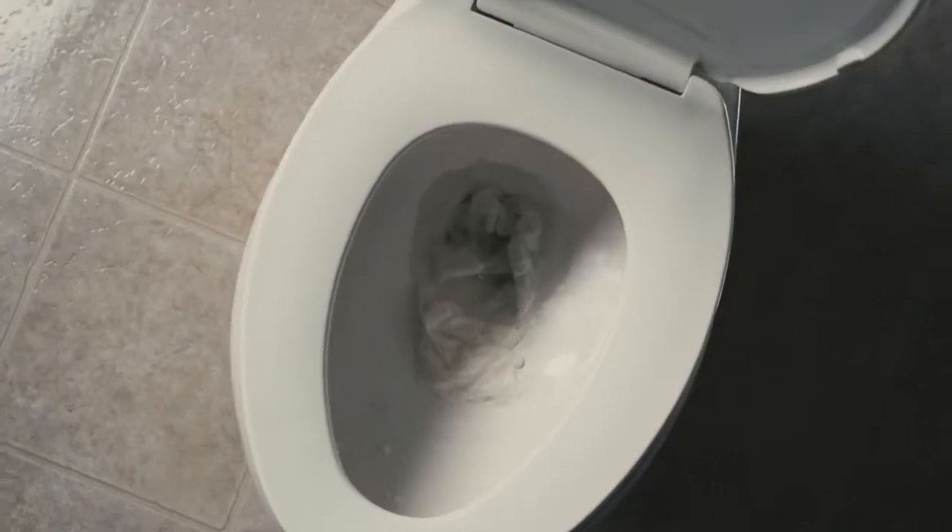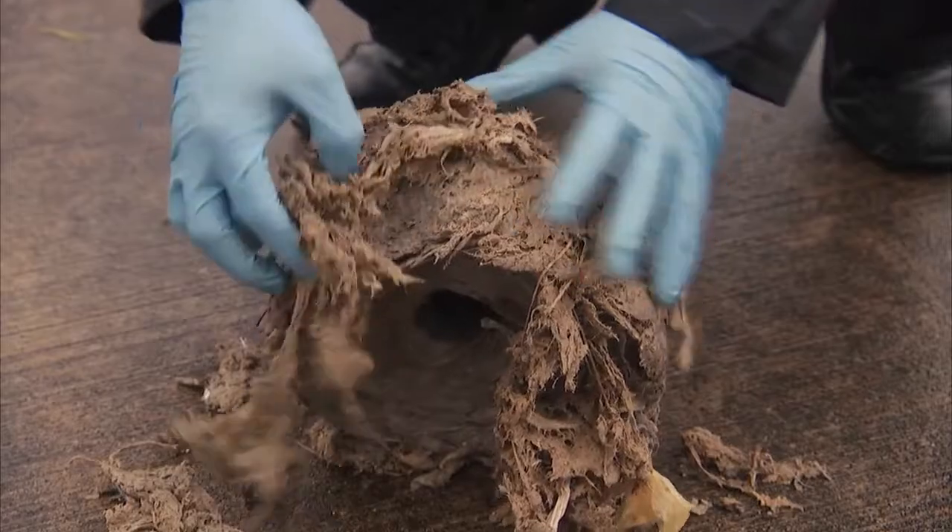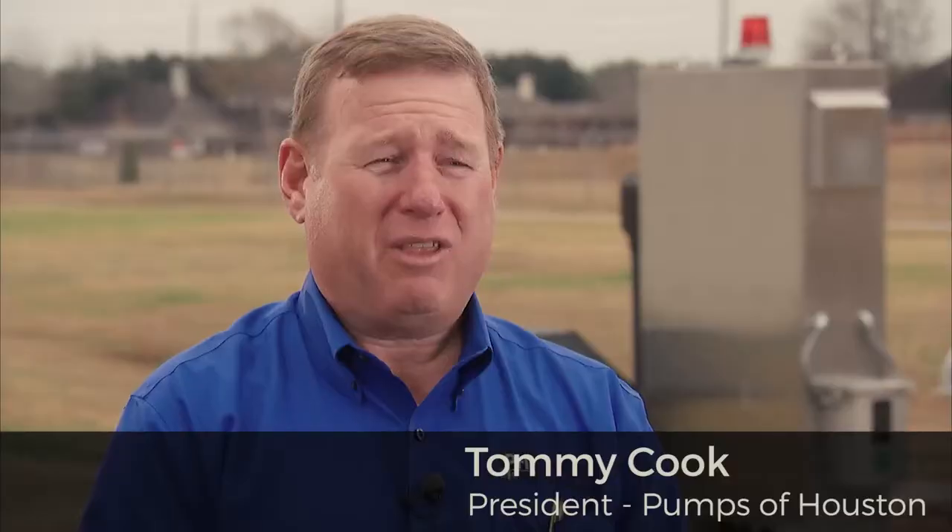Unlike conventional fabrics, many wet wipes can strangle traditional lift station pumps, entangling pump impellers and impeding or totally clogging intake valves. They were spending thousands of dollars each week, and I knew I had a product that could solve that problem.